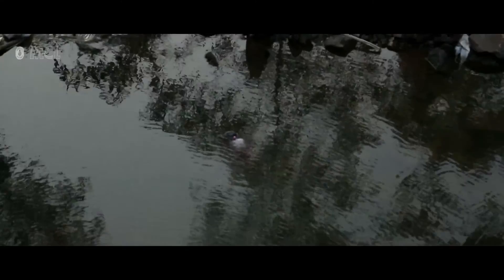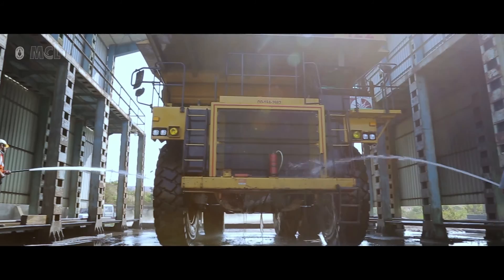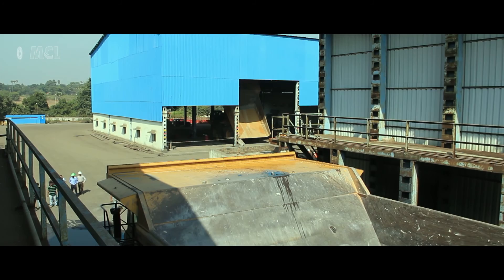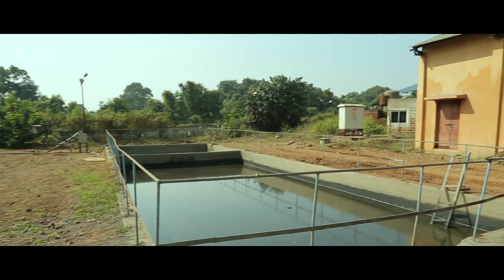Mine voids also act as huge sedimentation ponds where total suspended solids settle due to gravity and water becomes pure. Oil and grease traps are also in place at the workshops of open cast mines in order to remove oil and grease. Oily sludge and effluence from waste water is treated, recycled and reused.